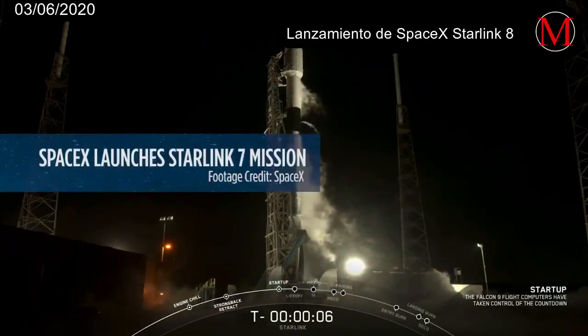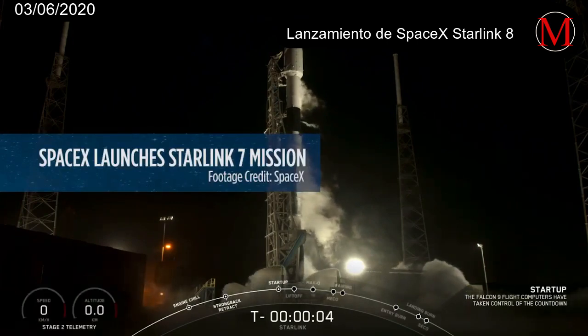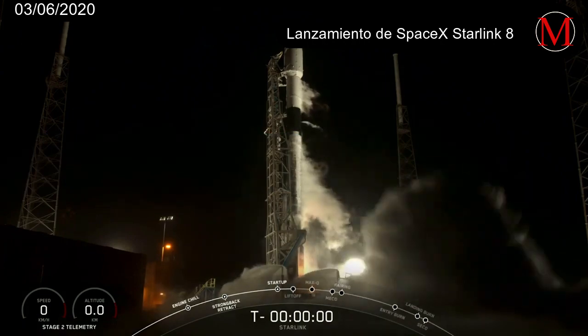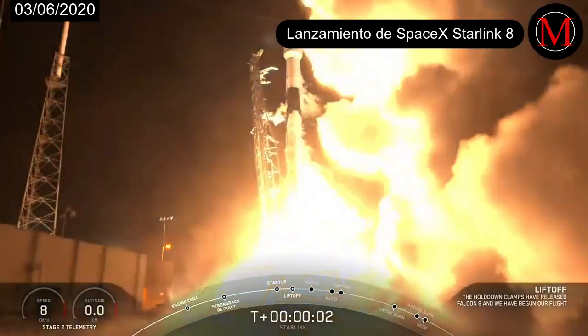8, 7, 6, 5, 4, 3, 2, 1, 0. Ignition, liftoff!